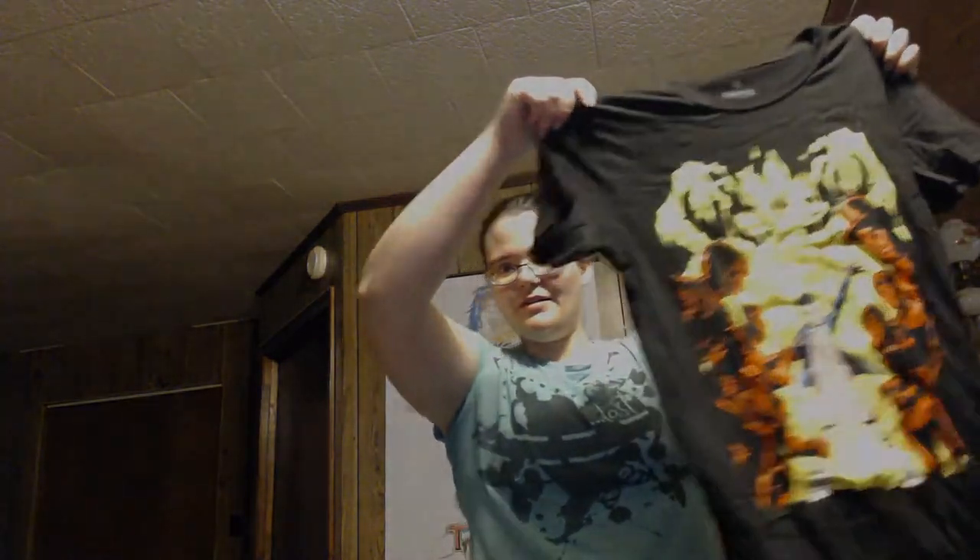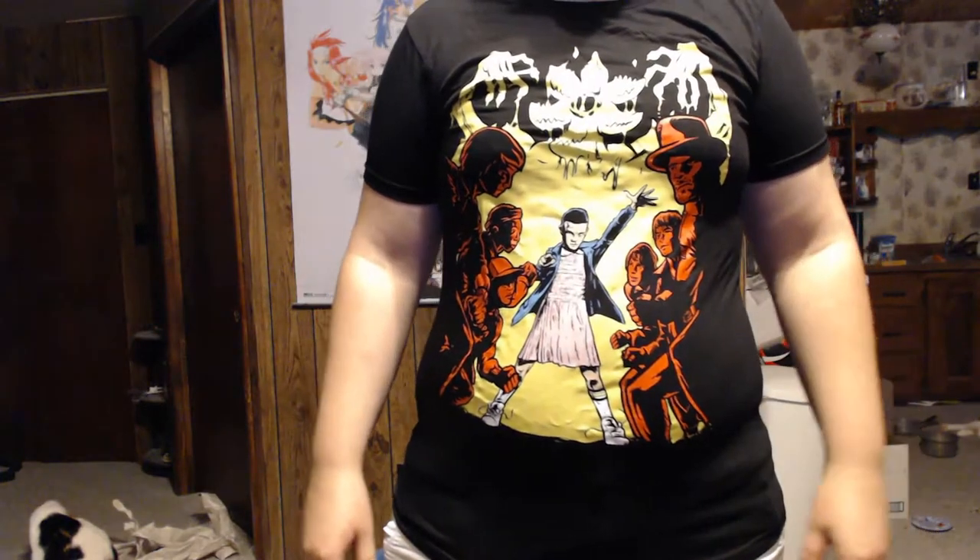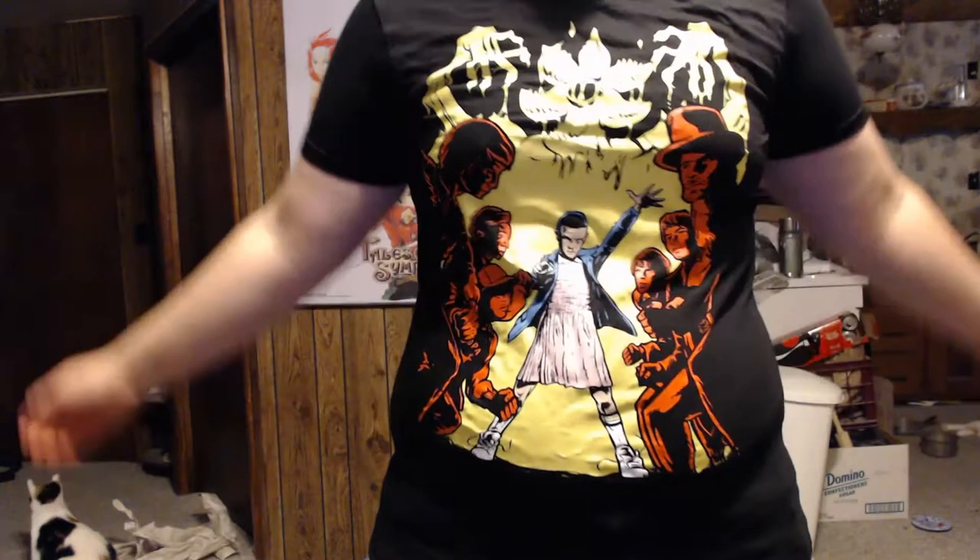First, we have a shirt. Looks pretty nice. So as you guys can see, there's a really weird theme going on. I'm not really sure what it is, but it feels nice — it feels very, very comfortable.